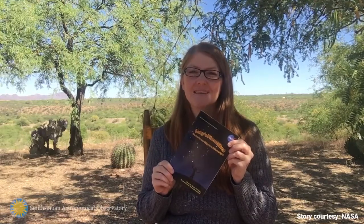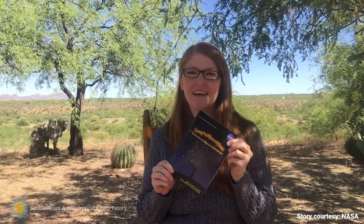Hi there! This is Amy C. Oliver, Visitor and Science Center Manager at the Fred Lawrence Whipple Observatory. Thanks for joining me for Storytime. Today we're reading Lucy's Planet Hunt, or How to See Things in a Different Light, a NASA publication written by Diane K. Fisher and illustrated by Alexander Novatti.